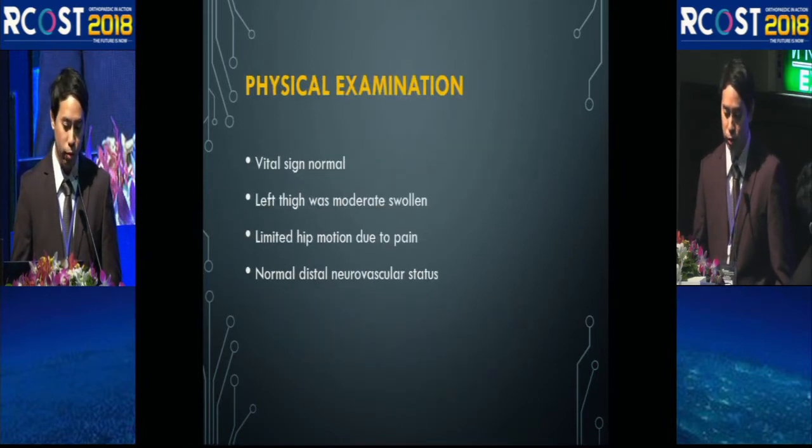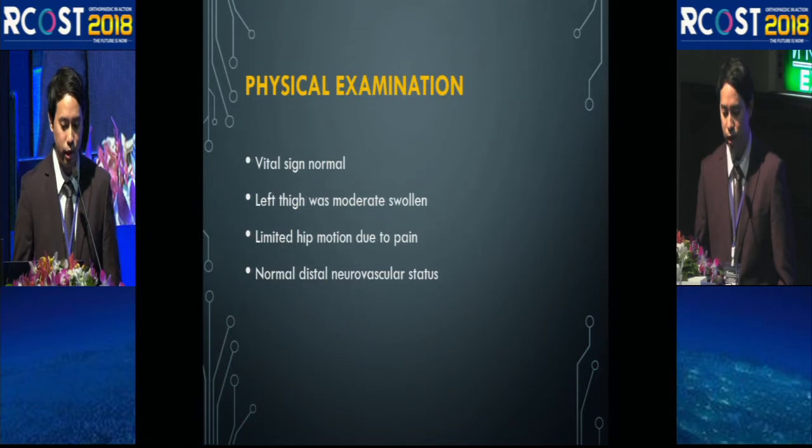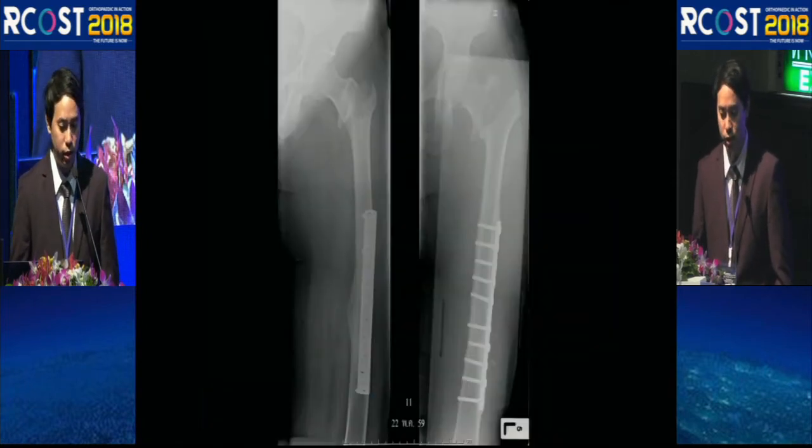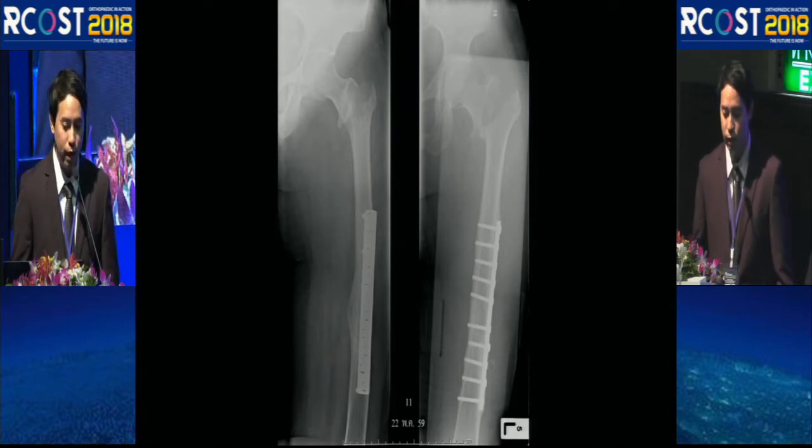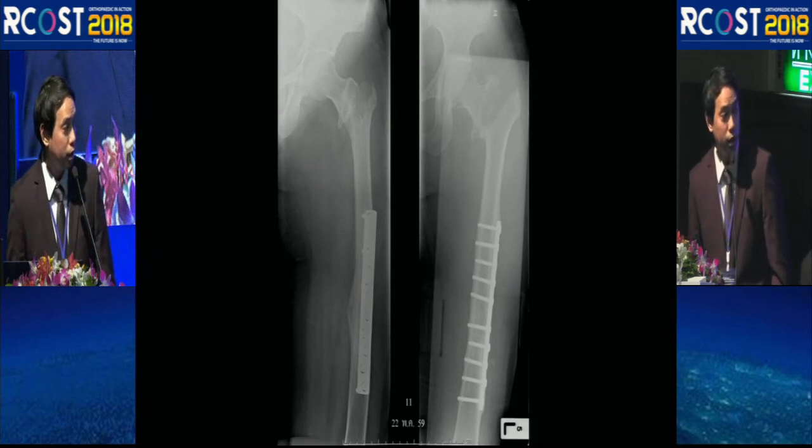Physical examination was normal; the left thigh was a little swollen, she was unable to move her hip, and the distal neurovascular status was intact. The plain radiograph showed a stable intertrochanteric fracture with a united femoral shaft fracture with an intramedullary nail in situ.